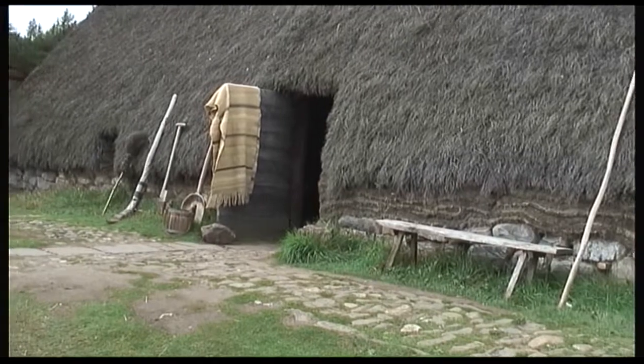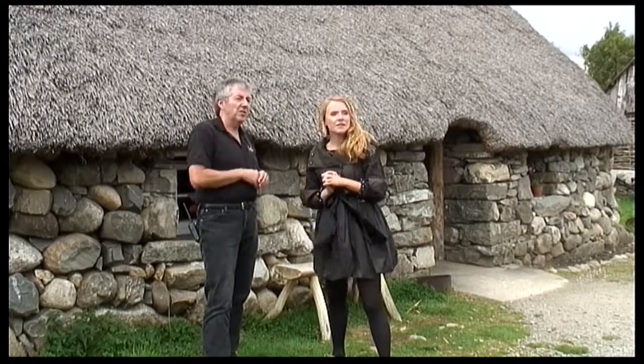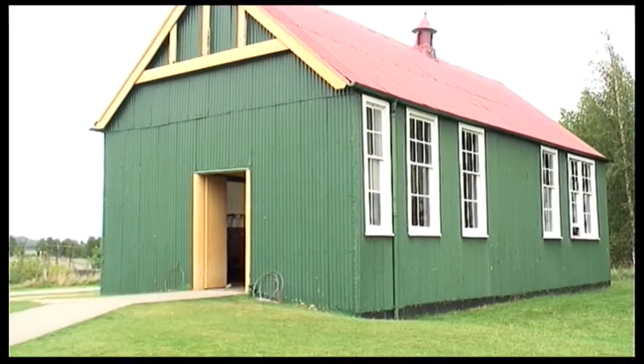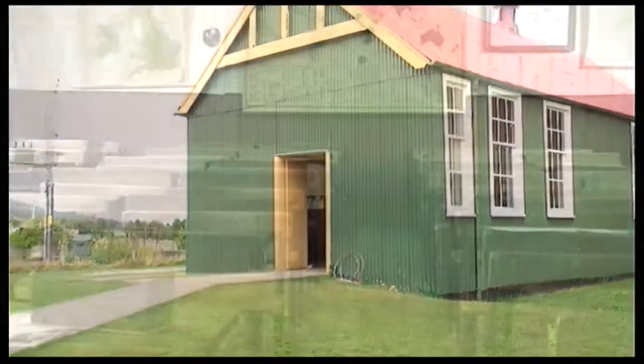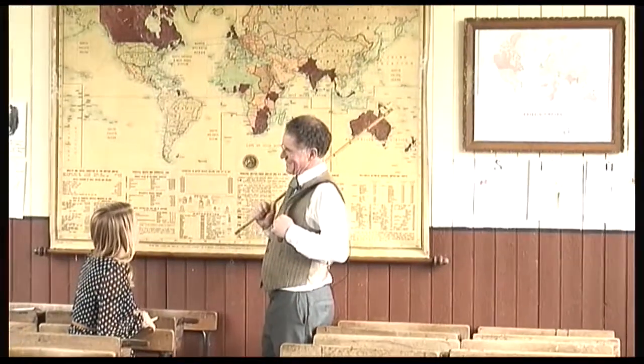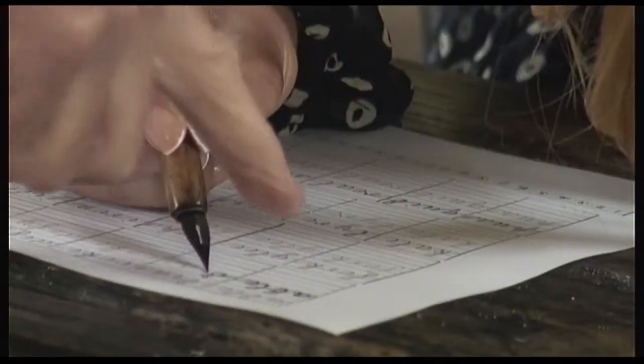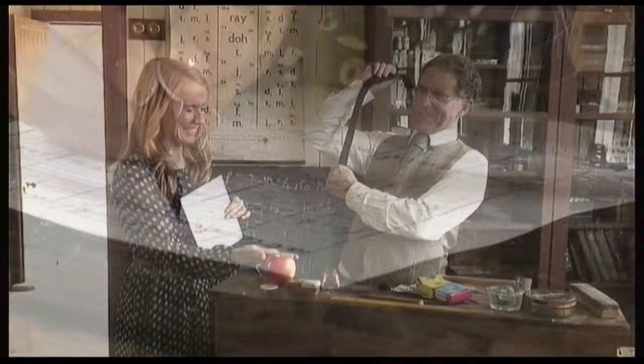We've got a 1930s schoolhouse which is completely recreated — desks, teachers, ink, maps, and all sorts of things including little games like the gurdon cleat. The teacher will give you a lesson and show you the belt that used to be used, called the Lochgelly Taws. It's quite famous.